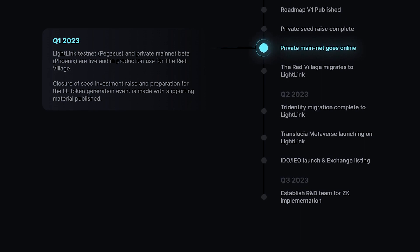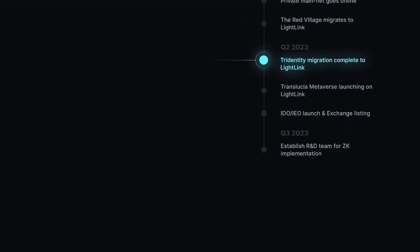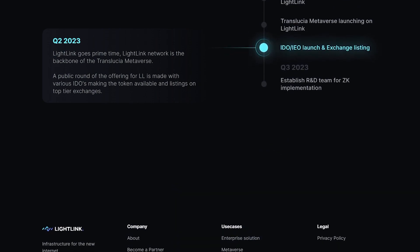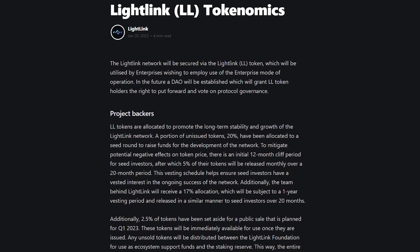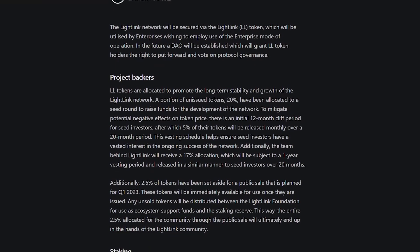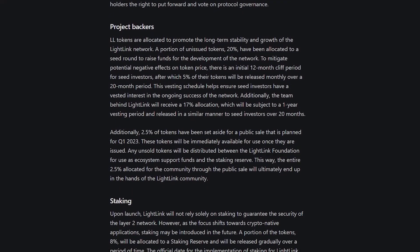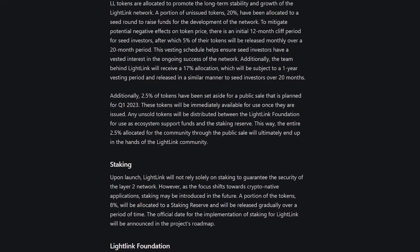In the future, LL token holders will have the opportunity to participate in protocol governance through a decentralized autonomous organization. To ensure the long-term stability and growth of the Lightlink network, various token allocations have been made. During the seed round, 20% of the LL tokens were allocated to raise funds for network development. Seed investors have a 12-month cliff period, after which 5% of their tokens are released monthly over 20 months. This vesting schedule ensures their ongoing commitment to the network's success.